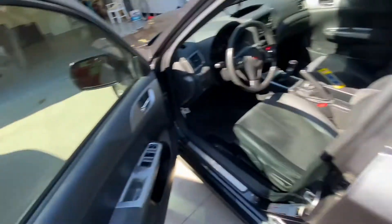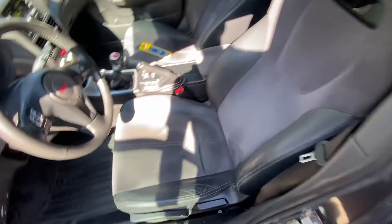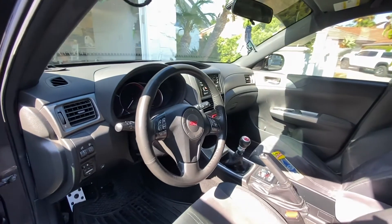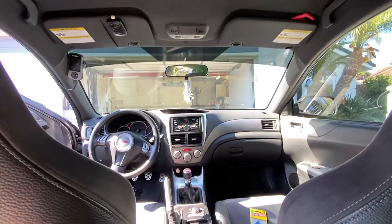The interior is really nice. I did a full detail. I'm definitely going to get some new trim here. Seats are in pretty decent condition. Everything's in pretty decent condition. It's just one good STI.